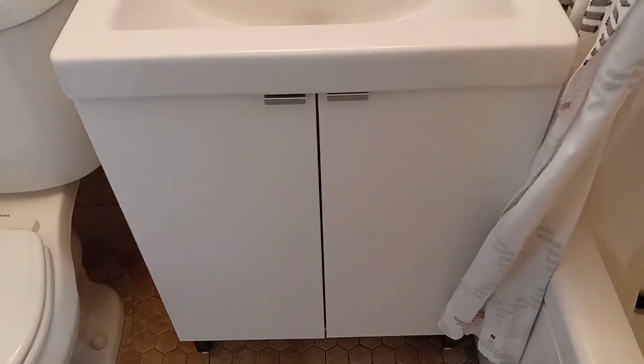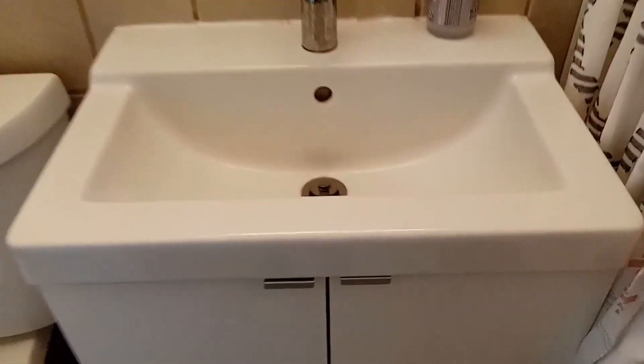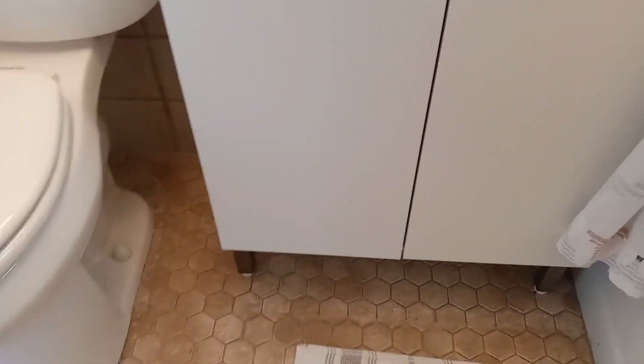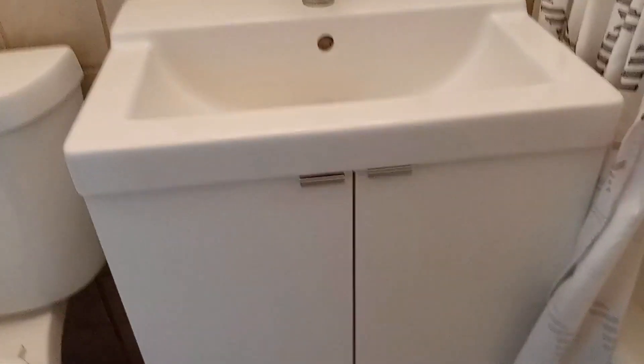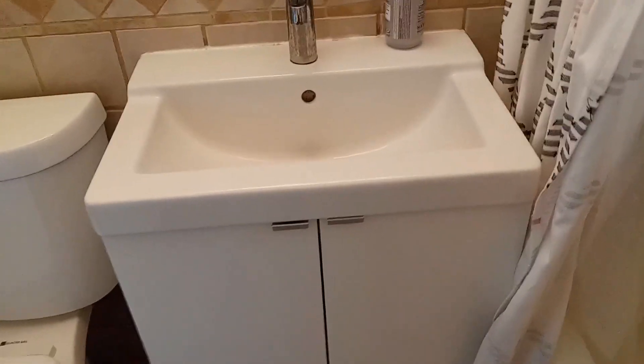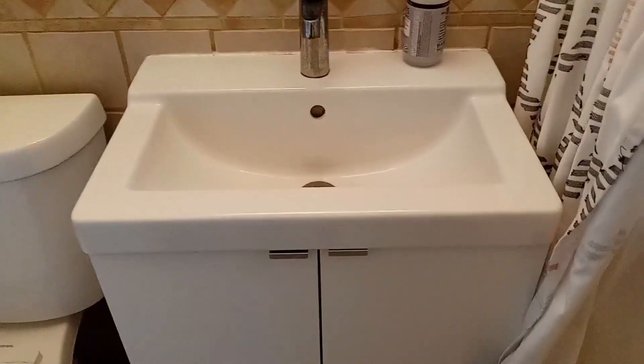This second one is also a single sink vanity, but it is really nothing more than that — the sink and just the small cabinet space immediately underneath the sink. So not really much countertop at all and not a significant amount of storage.